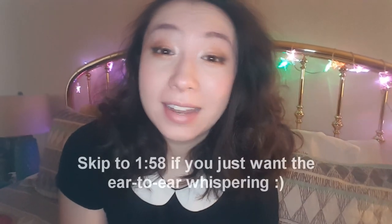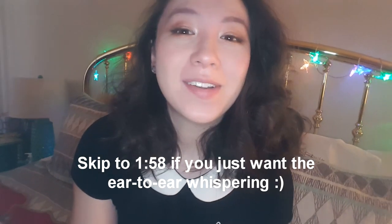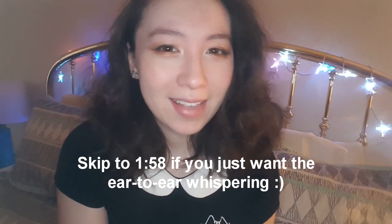Hey guys! Today I'm doing something a little bit different, because I've got some really exciting news. You've probably already guessed it, but I'm getting a kitten today. I wanted to kind of film the day as a vlog. This first beginning part is going to be soft-spoken and kind of lo-fi because I'm just using my phone and microphone. But the rest of it is going to be whispered voiceover.